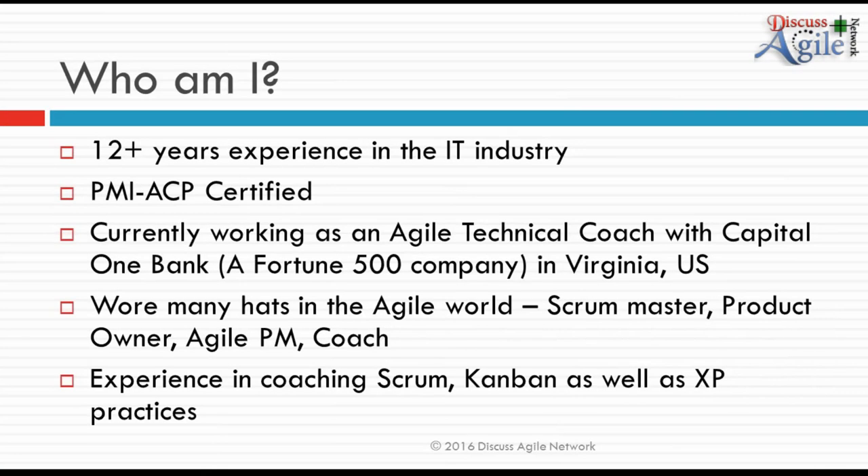Before I start, I'd like to introduce myself. I'm Sakshi Mahajan. I have 12 plus years of experience in the IT industry and am PMI-ACP certified. I'm currently working as an Agile technical coach at Capital One in Virginia, US, helping teams adopt technical practices. I've worn many hats in my career — developer, Scrum master, product owner, PM — and now I'm working as a coach helping others embrace Agile. I have experience in Scrum, Kanban, as well as XP practices.